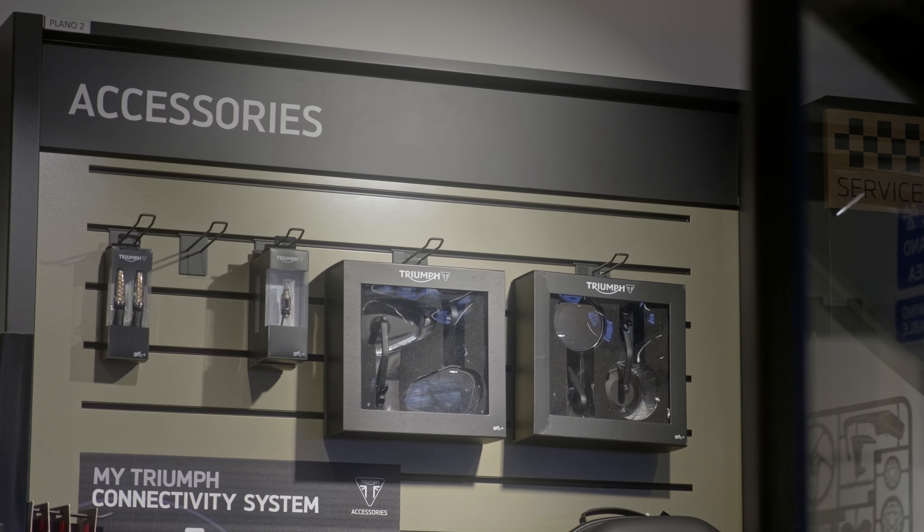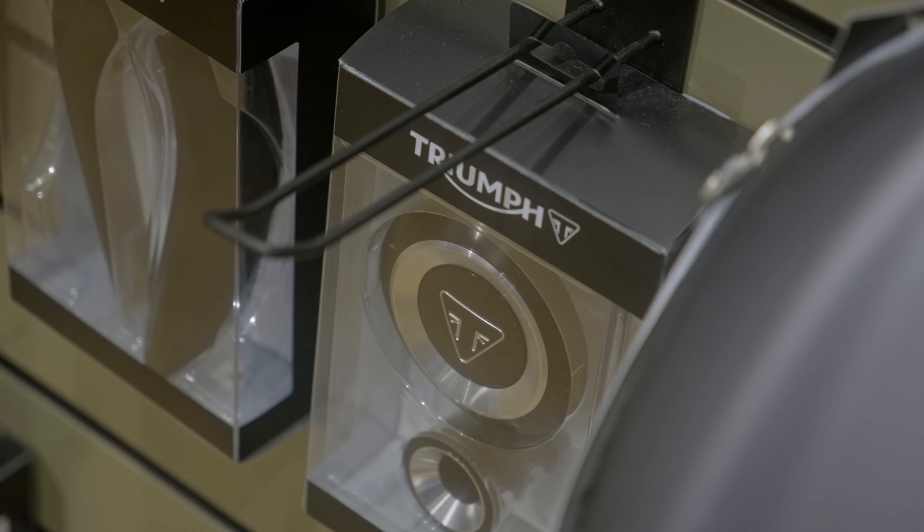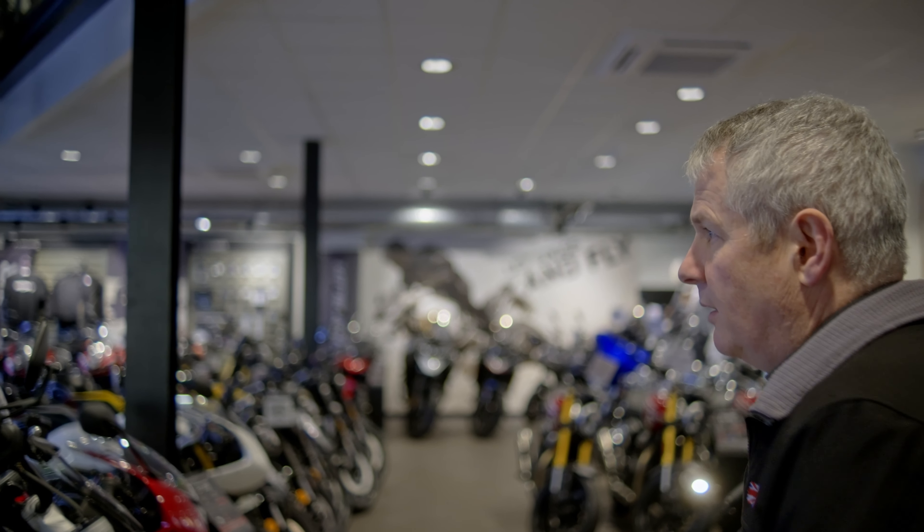We have a good range of accessories — we keep quite a good range of new Triumph accessories in store, and our sales guys can help with any inquiry really. They're always keen to talk and go through whatever your requirements are.